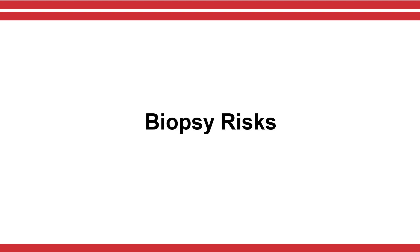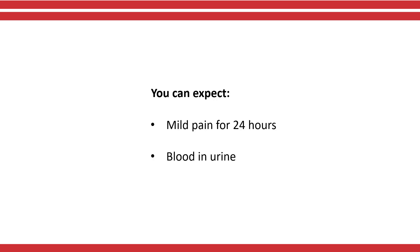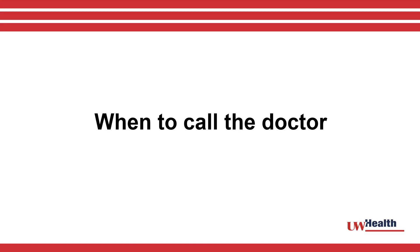As with any procedure, there are risks. Pay attention to any changes in your body. Pain is usually mild and improves within 24 hours after the biopsy. You may have blood in your urine after the biopsy, because kidneys filter a lot of blood. In rare cases, the bleeding might be severe and you might need a blood transfusion. In very rare cases, patients might need a procedure to stop the bleeding.